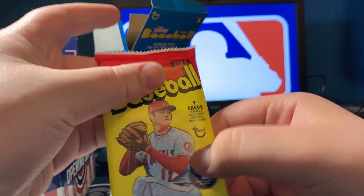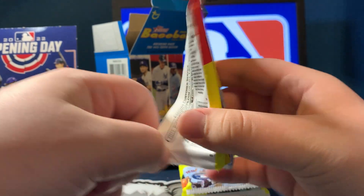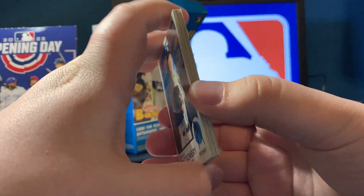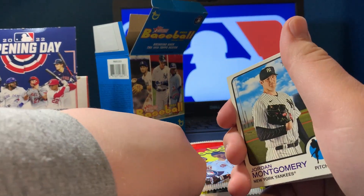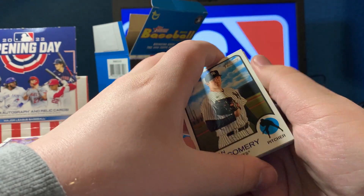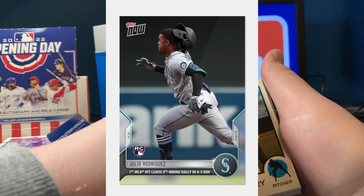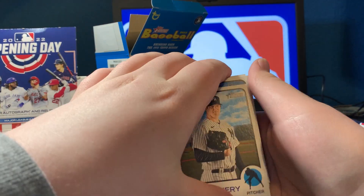Ohtani pack is up next. Hopefully everyone is having a good day so far. I got to order the Julio Rodriguez — technically it's going to be his first rookie card. It's the Topps Now debut card, actually his first major league hit card. So once I get that, that will be in a video.